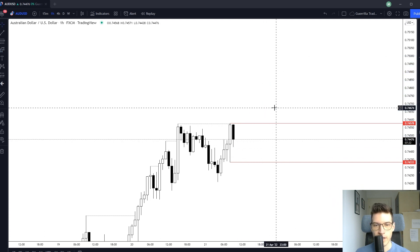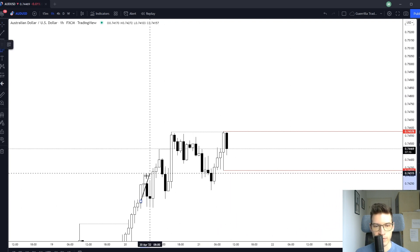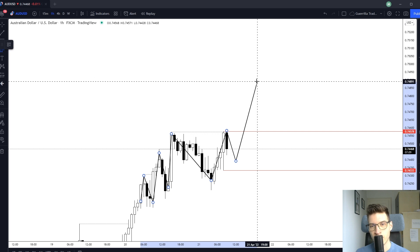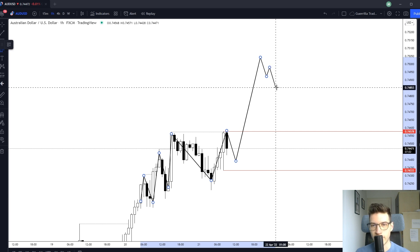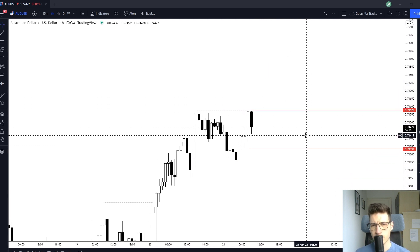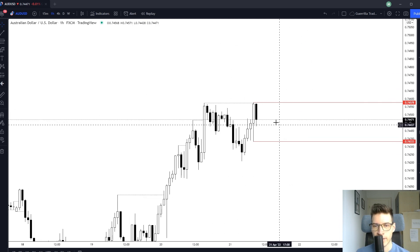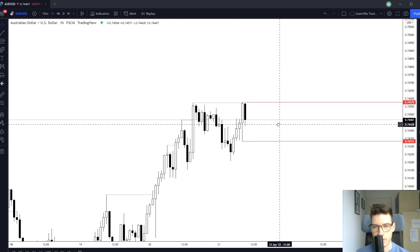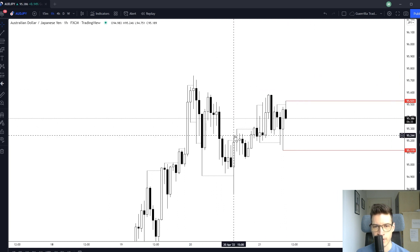If we get a large push up I'll consider taking a trade, but usually on AUD/USD when we get an ascending structure followed by an impulse in the same direction it doesn't tend to work out — unless it's a really large impulse. The Aussie looks to be slowing down; we were seeing a nice trend but now it's losing momentum. If we get a reversal I'm definitely interested, as this looks like an ascending topping pattern.